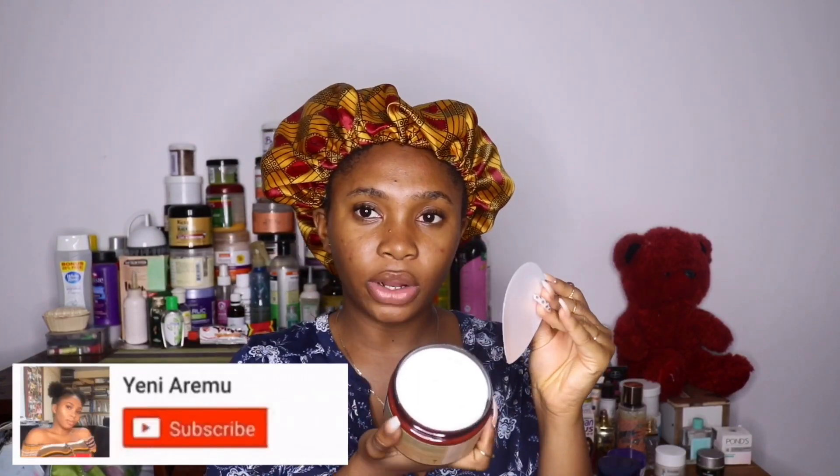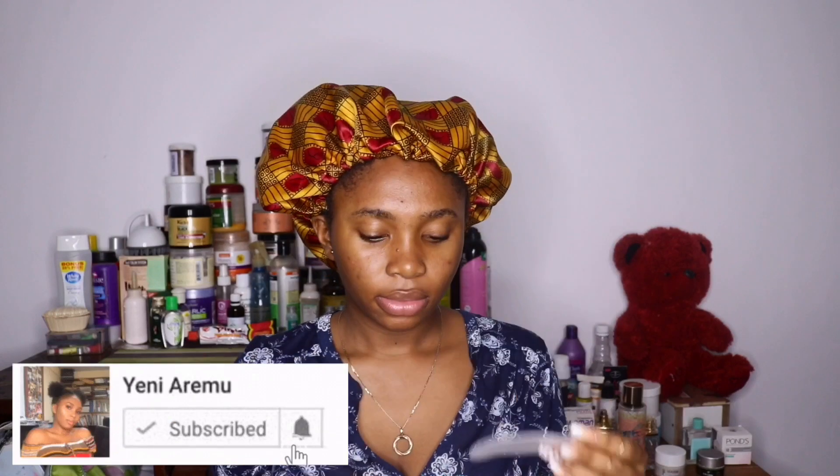I bought it for 5,000 Naira. This is how it looks — it's just white. It smells really really nice, very enticing. The consistency — oh baby, it is thick, very very thick. Now let's get to how it is on the hair.